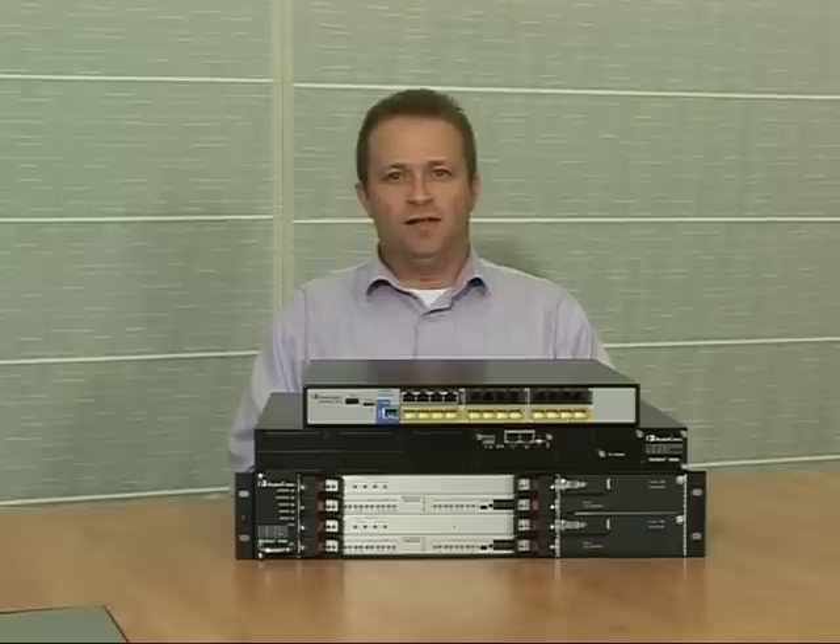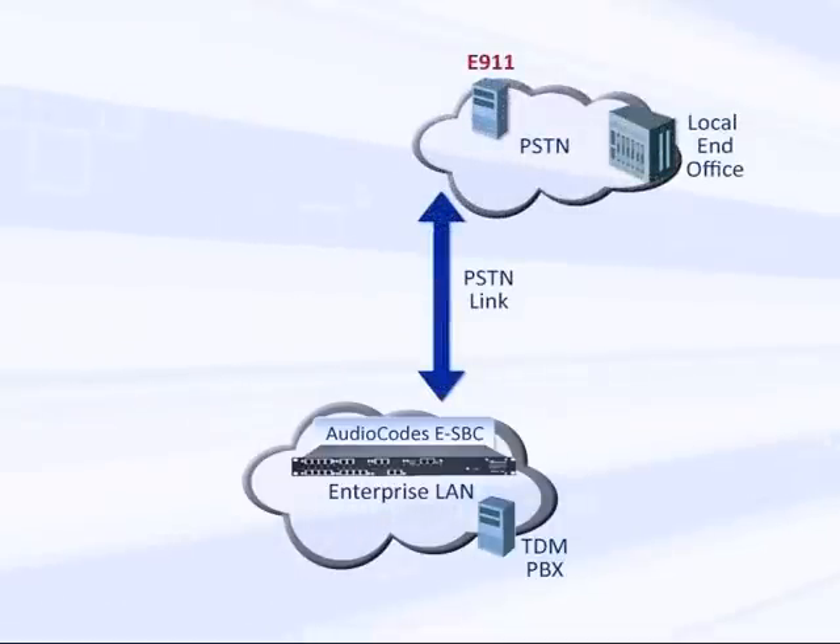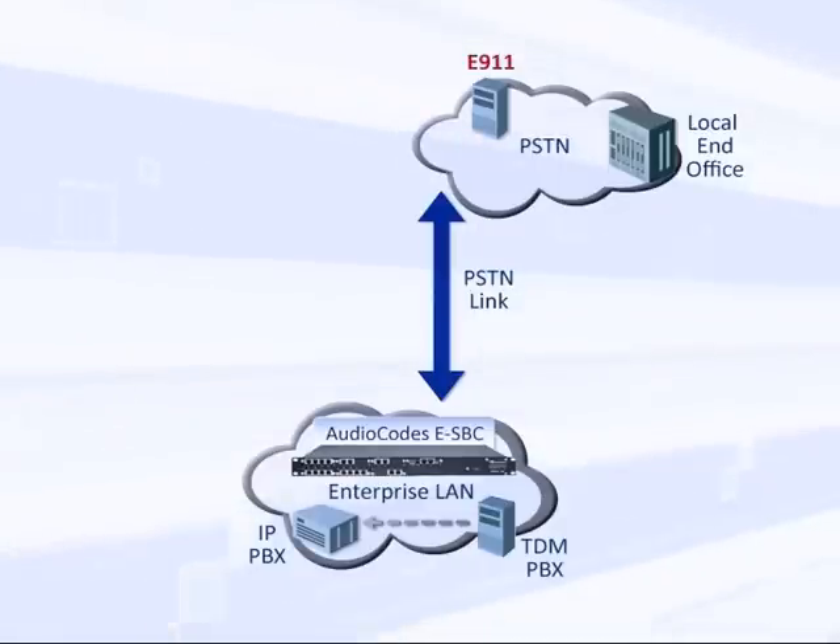Let's look at the enterprise challenges when connecting to VoIP service providers and see how the AudioCodes Enterprise Session Border Controllers provide key functions to solve these challenges. One unique capability is PSTN connectivity, which allows the enterprise to make a smooth migration from the TDM world to the VoIP world. The enterprise can continue utilizing legacy TDM PBXs and gradually replace some of them with IP PBXs.